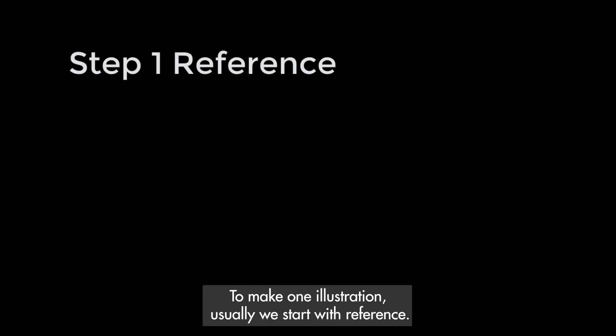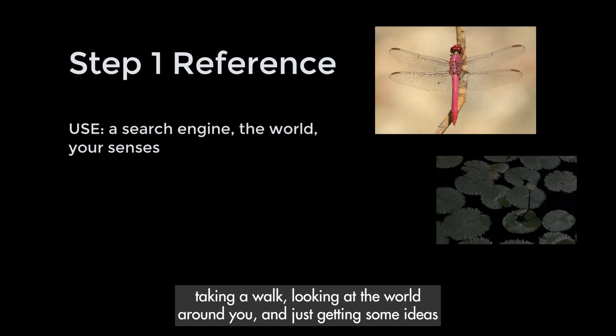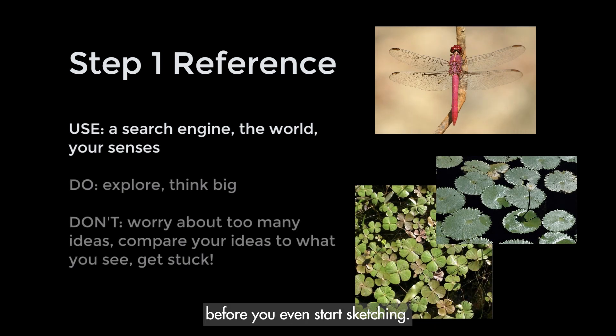To make one illustration, usually we start with reference. This can be as simple as going on Google and searching what you want to draw, taking a walk, looking at the world around you, and just getting some ideas before you even start sketching.